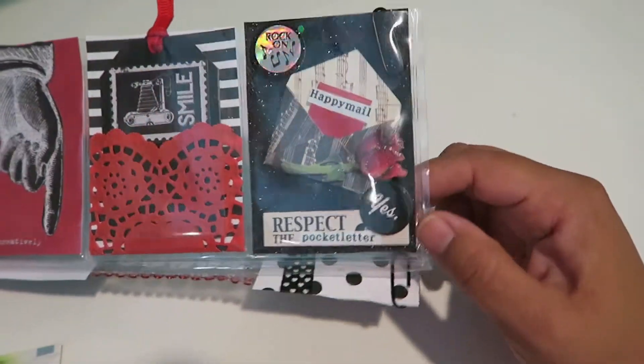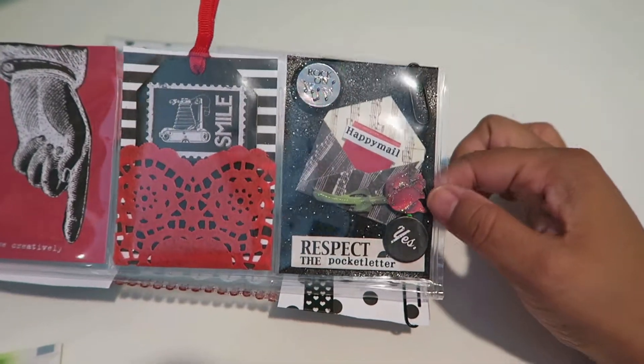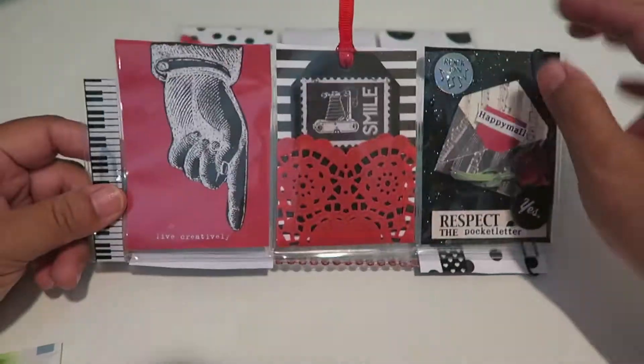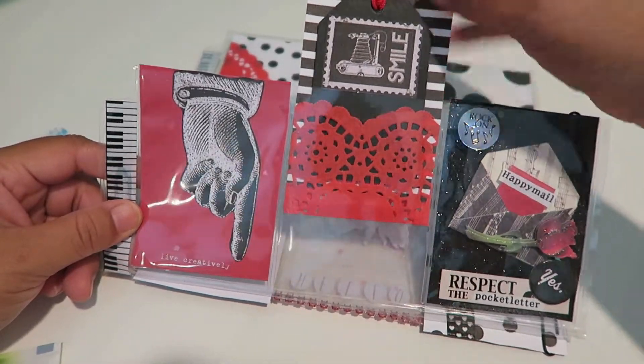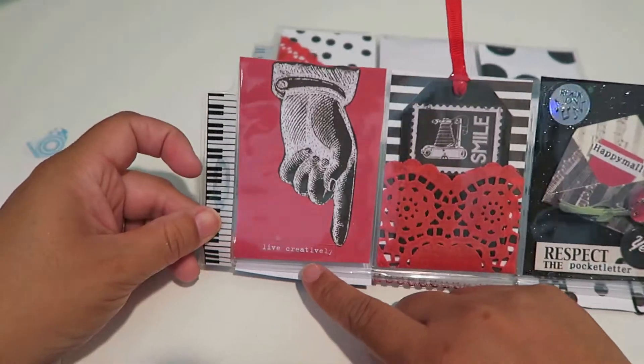Up here look at this — it's a mini mini envelope with a little mini note, 'happy mail,' and again it says 'rock on,' it's glittery. And it says 'respect the pocket letter.' Here we have a pocket with a tag — it's a really thick kind of chipboard tag, super cute.